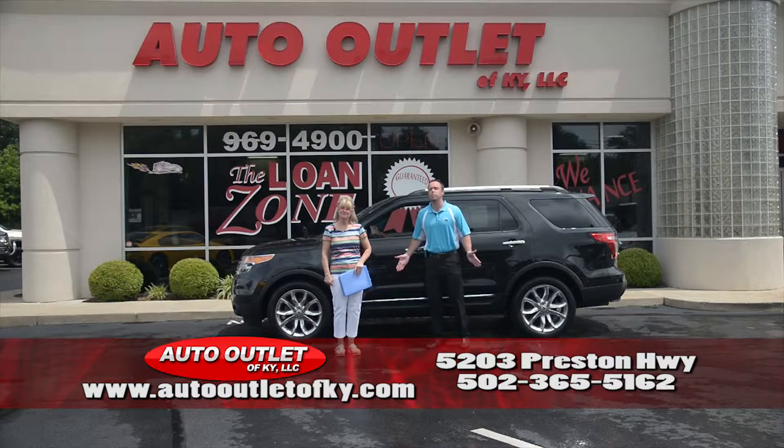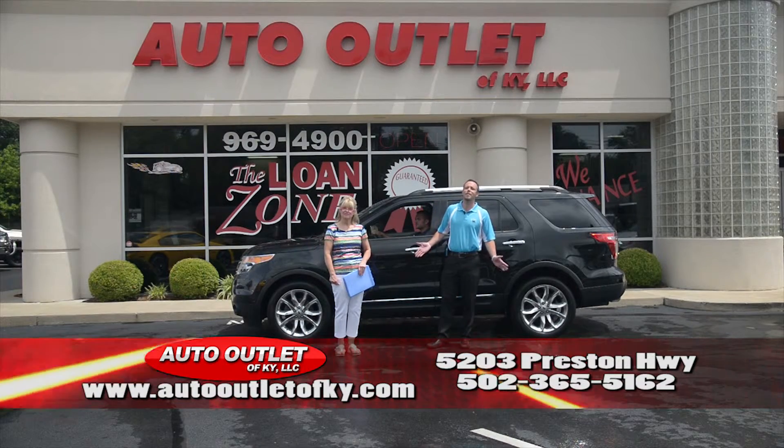If you didn't see something on our two-minute show that you liked, check out our website, www.autooutletofky.com. Thanks for watching.